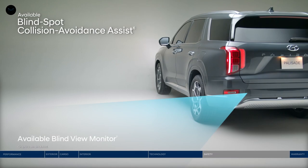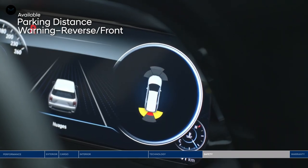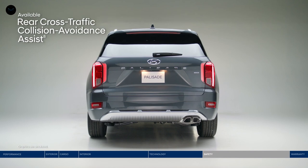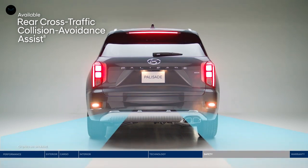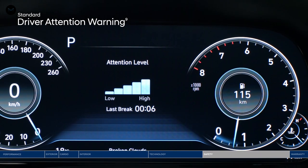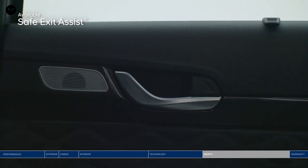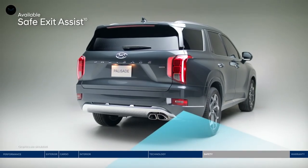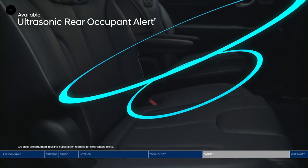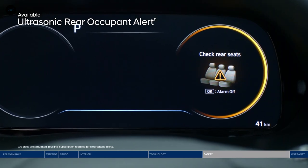The Blind View Monitor is also helpful for extra perspective. Park into even the tightest parking spot worry-free with Parking Distance Warning — it sounds an alert as you approach an object in front or behind, increasing in frequency as you get closer. Rear Cross-Traffic Collision Avoidance Assist also makes navigating busy parking lots a breeze, warning you if a vehicle is approaching from the side and can apply braking if no action is taken. Driver Attention Warning monitors signs of driver fatigue and can suggest when to take a driving break. Safe Exit Assist will lock the rear doors if a vehicle is detected approaching from behind in the adjacent lane, helping prevent rear passengers from exiting into oncoming traffic even after the ignition is turned off. And Ultrasonic Rear Occupant Alert is designed to help prevent children and pets from being accidentally left behind — ultrasonic sensors monitor the rear seats and sound the alarm as well as send an alert to your smartphone through BlueLink when movement is detected.